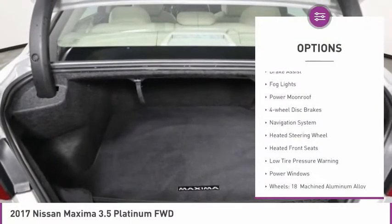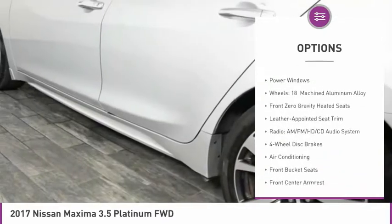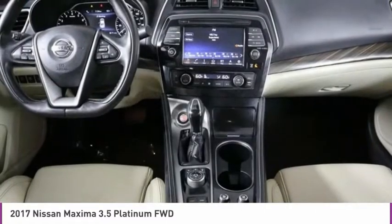Here are some of this vehicle's great options: electronic stability control, brake assist, fog lights, power moonroof, four-wheel disc brakes, navigation system, heated steering wheel, heated front seats, low tire pressure warning, and power windows.